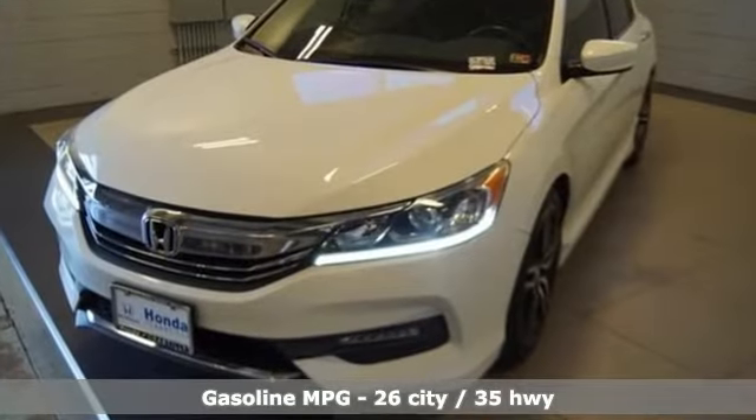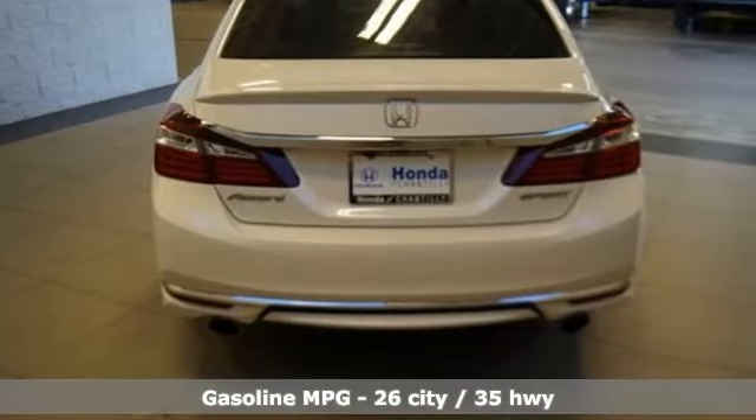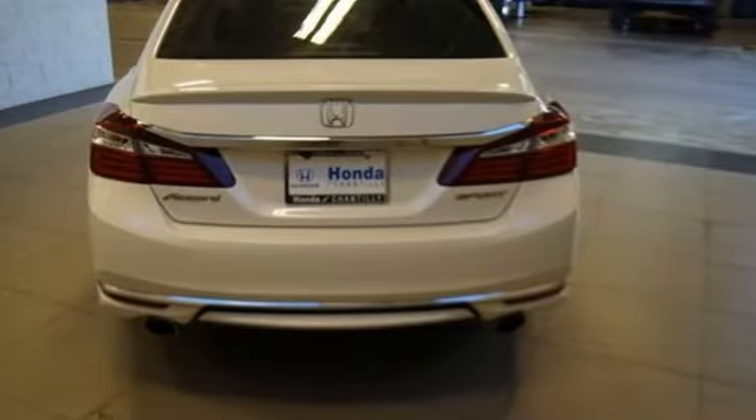External memory control, wireless phone connectivity, dual zone climate control, USB port, manual tilting steering column.